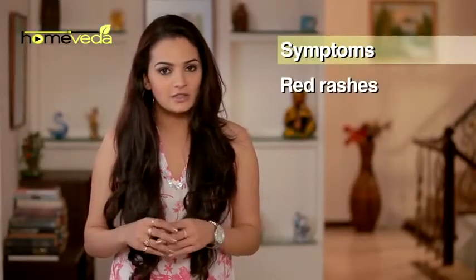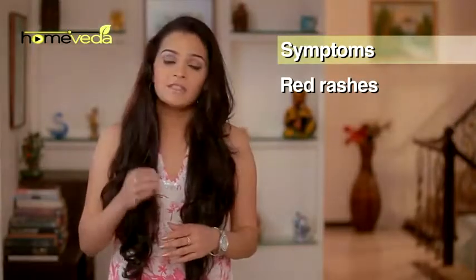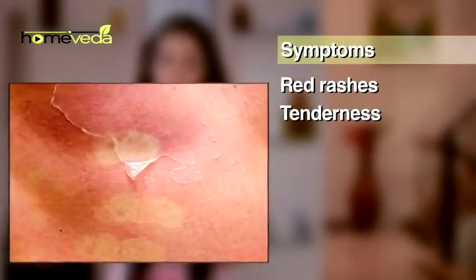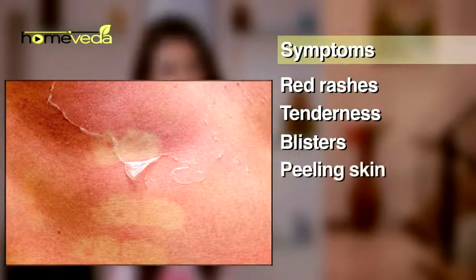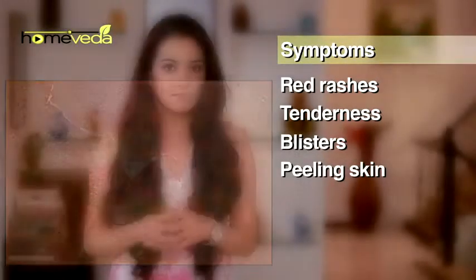Sunburn causes red rashes on the skin. The skin becomes tender and warm. After a few hours, one may notice blisters on the skin. Finally, the skin starts to peel off and new skin takes its place.